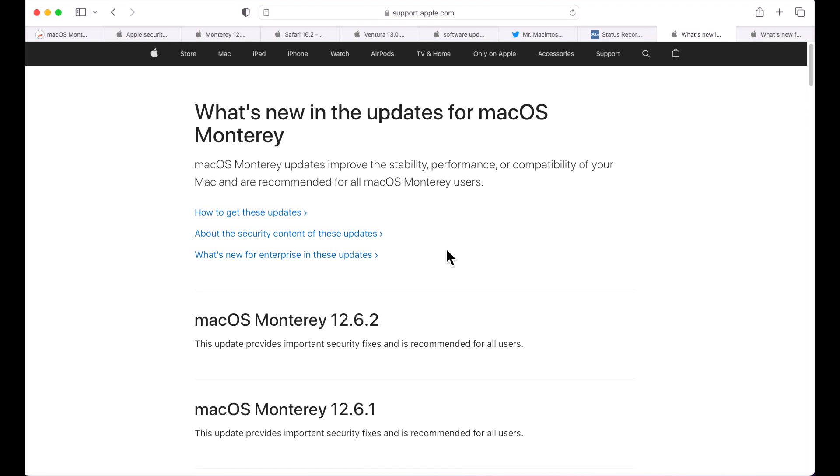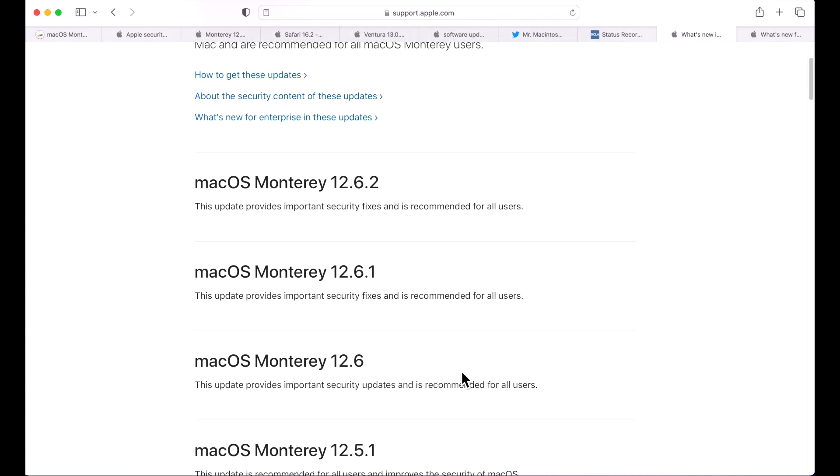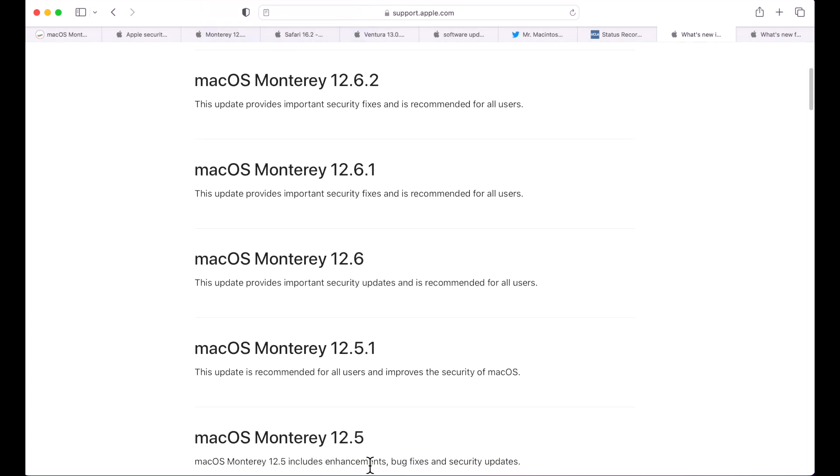Looking at what's included in the 12.6.2 update, Apple's release notes say: 'This update provides important security fixes and is recommended for all users.' There is no mention of bug fixes — previous OS versions don't get the detailed update notes that Ventura gets, only security patch information.